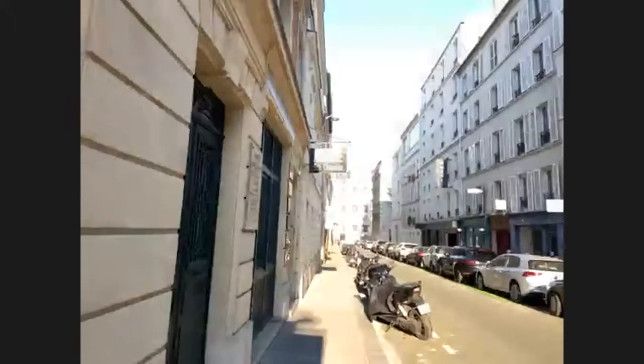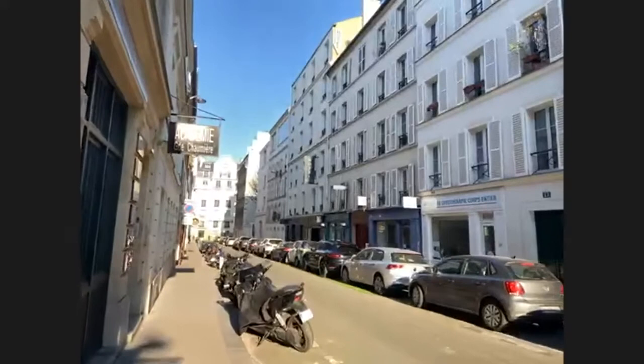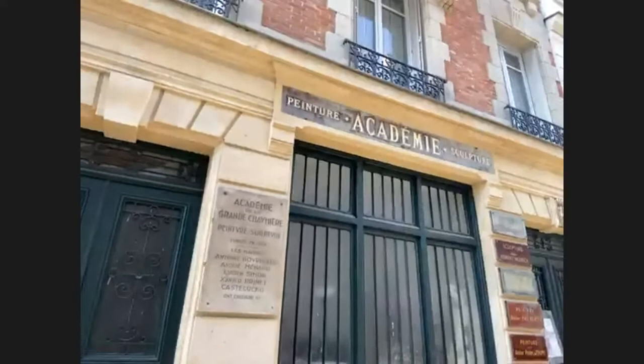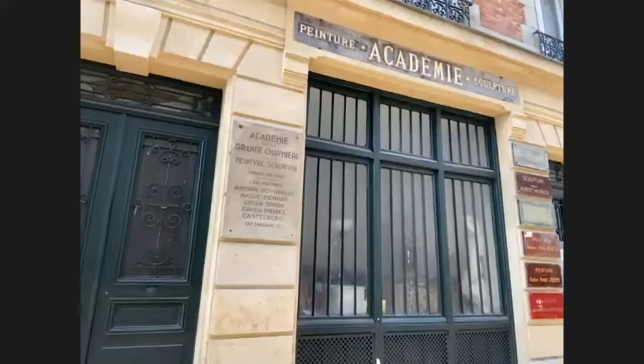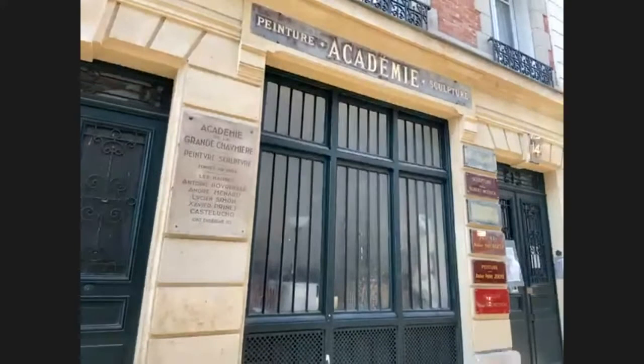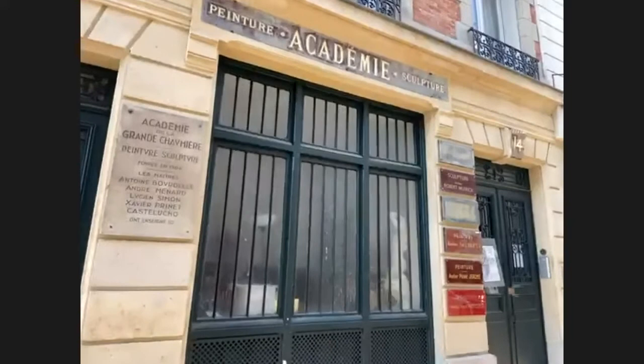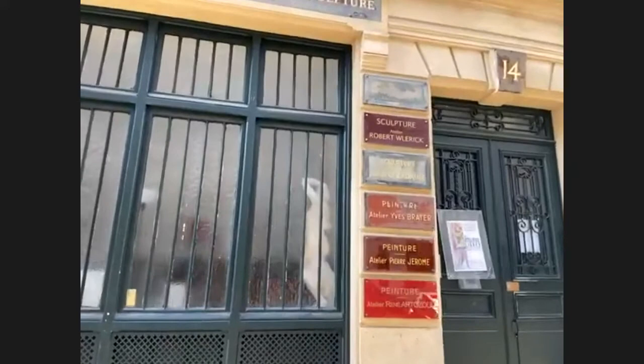One of the schools that was here is the Académie de la Grande Chaumière, opened in 1904 by Martha Stettler — she was a Swiss painter who had come to Paris originally to work with Charles Garnier when he did the opera. This school is actually still open. Giacometti went here, Miró, Calder — quite a few pretty big artists at one point crossed through these doors. It was later purchased by the Champontier family in 1957, but it's still open.